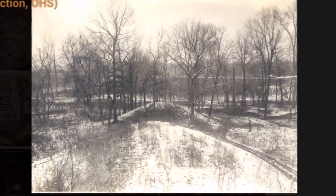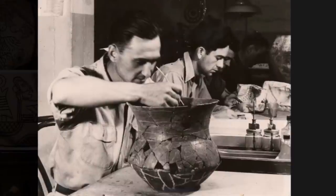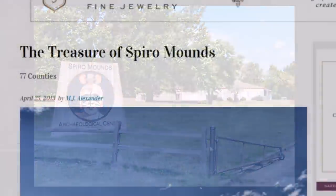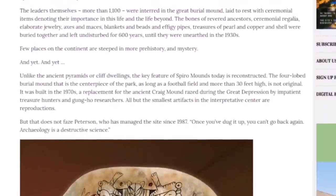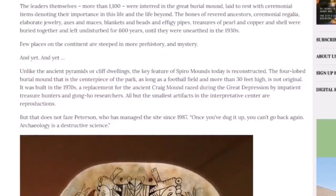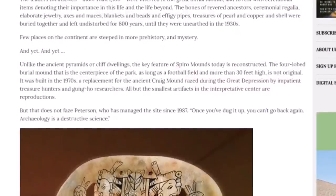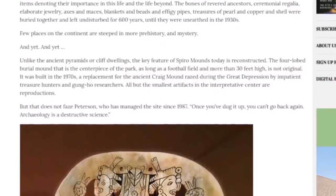Here is one of the mounds from decades ago, some imagery on an artifact, archaeologists looking at pottery put back together, and them excavating one of the mounds about 90 years ago. More than 1,100 leaders were interred in the great burial mound, laid to rest with ceremonial items denoting their importance in this life and the life beyond — bones of revered ancestors, ceremonial regalia, elaborate jewelry, axes, maces, blankets, beads, effigy pipes, and treasures of pearl, copper, and shell. These were buried together and left undisturbed for 600 years until unearthed in the 1930s.